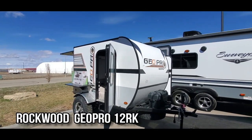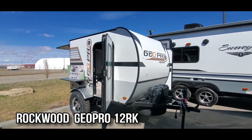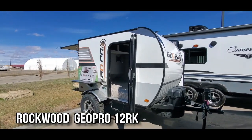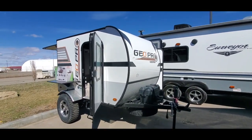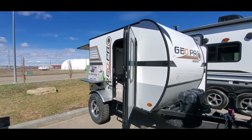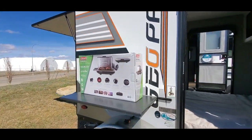Hi there campers, it's Jason here from Rangeland RV and I want to show you a great little trailer that we have on for a smoking price right now. This is the GeoPro 12 RK — just over a thousand pounds, so you can pull it with almost anything. Really cool little trailer; a lot of your living or camping is on the outside on this trailer.